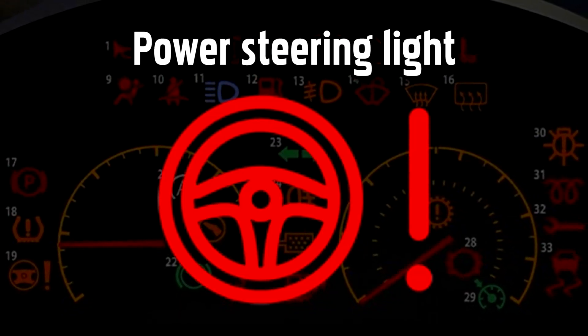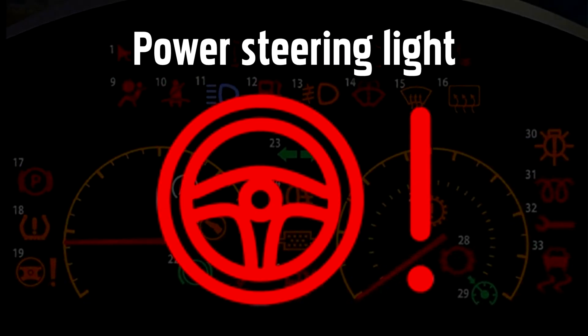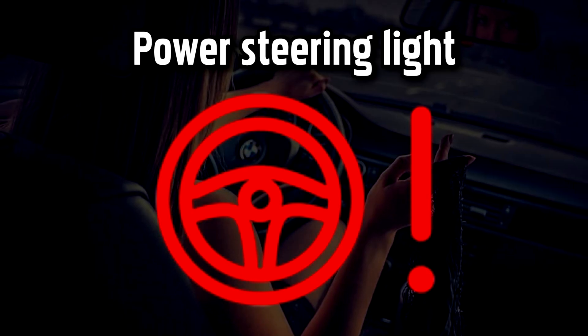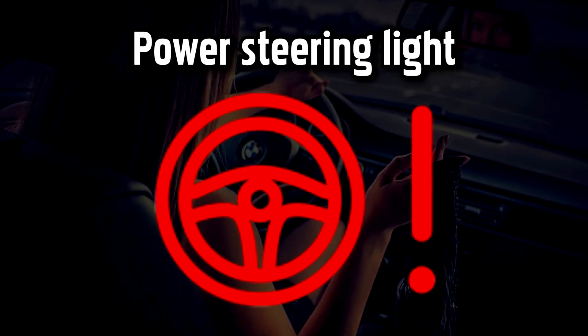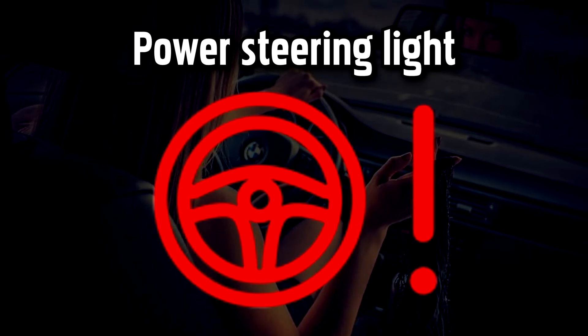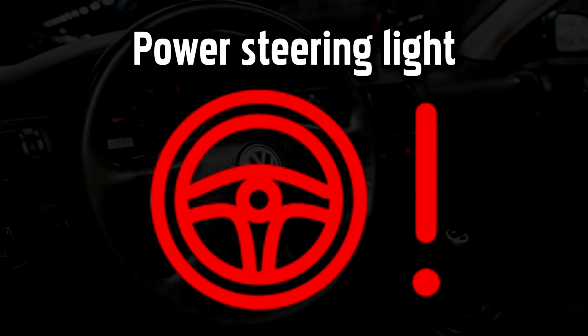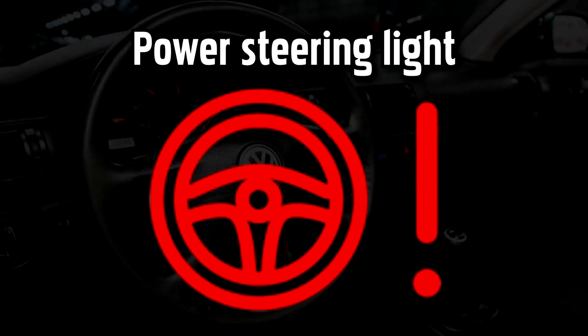Power Steering Warning Light. This warning light indicates that there's a problem with the power steering. For electric-powered systems, this problem could be as simple to fix as rebooting a computer — find a safe place to stop and try turning the car off and back on again after 30 seconds. If the light stays on, you should take your car to get checked as soon as possible.